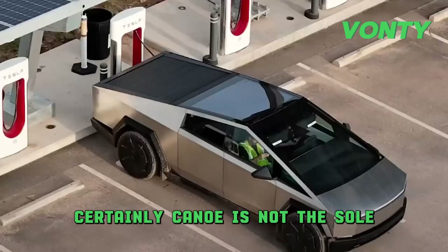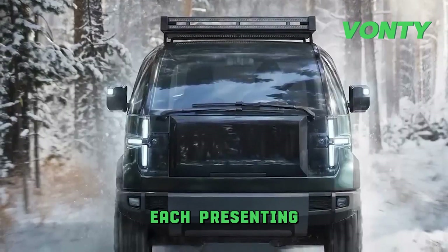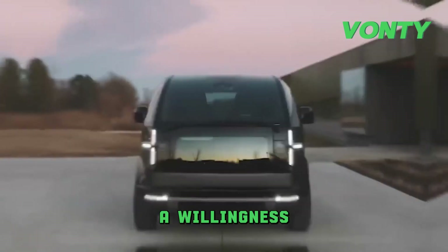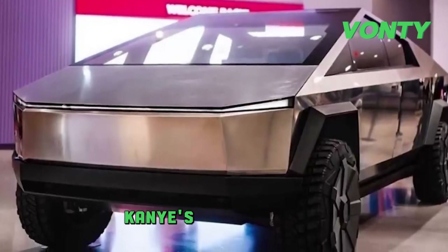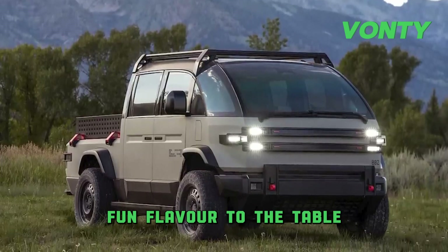Certainly, Canoo is not the sole player in this field, with giants like Tesla, Ford, and Rivian each presenting their unique take on the electric pickup. What sets Canoo apart is their audacity — a willingness to stand out in a progressively crowded market, which can be considered a superpower. While Tesla's Cybertruck exudes a brooding, futuristic aura, Canoo's pickup truck brings a different, more approachable, versatile, and downright fun flavor to the table.